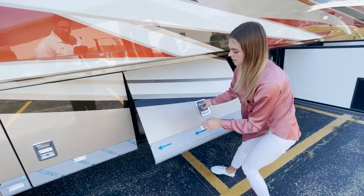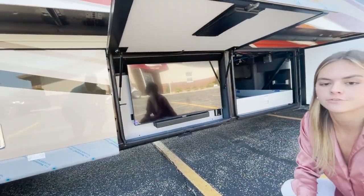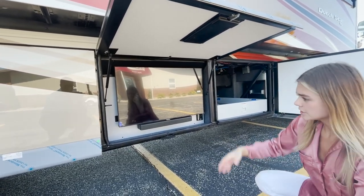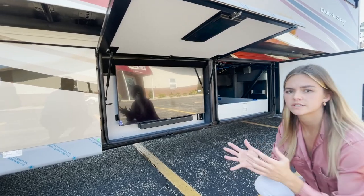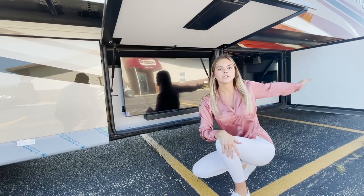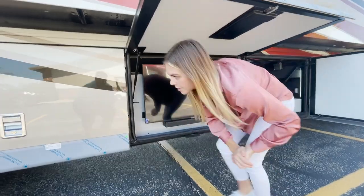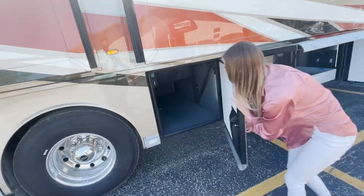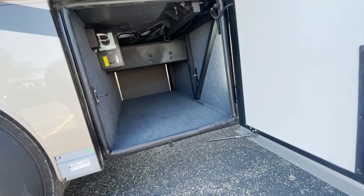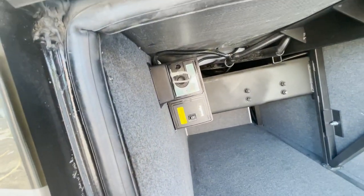Moving into bay three, it's going to come up instead of out. This is going to be the optioned-in 43-inch Samsung TV and Bose soundbar. If you are outside and want a little bit of entertainment — you have your freezer, you have your TV — what more could you need? Moving over to bay four, you're going to have another full storage area. It doesn't pass through, but it is super deep and wide and perfect for any camping purposes while you're on the road.